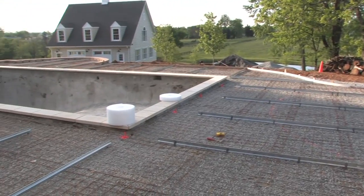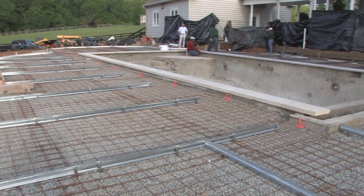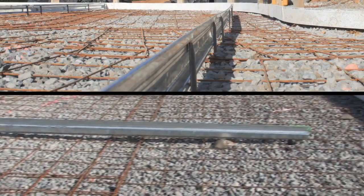As we begin our tour of this extensive pool deck construction project, we see the team at Custom Outdoor Solutions has already leveled the area, laid steel reinforcing, installed keyways, and formed the perimeter.